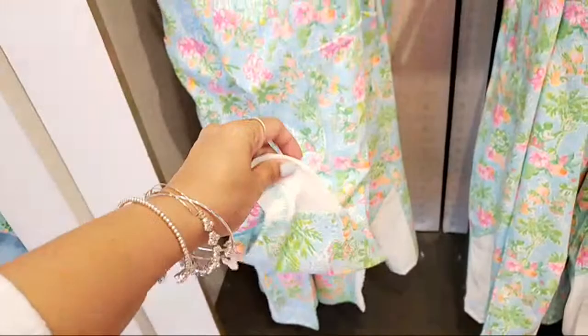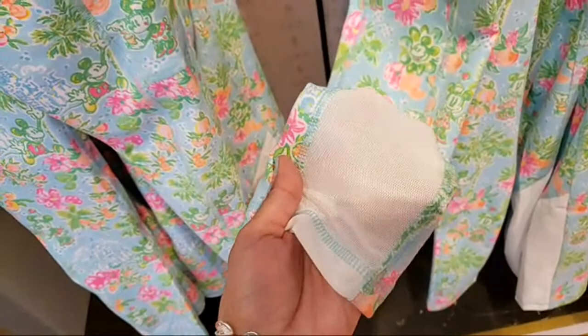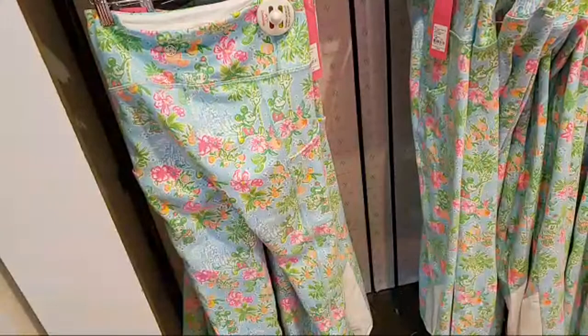They have a meshy area down here — let me show you that. You can see my hand through it — yeah, it's like a mesh breathable area or something. It's a cute detail. I like them, I really like them.